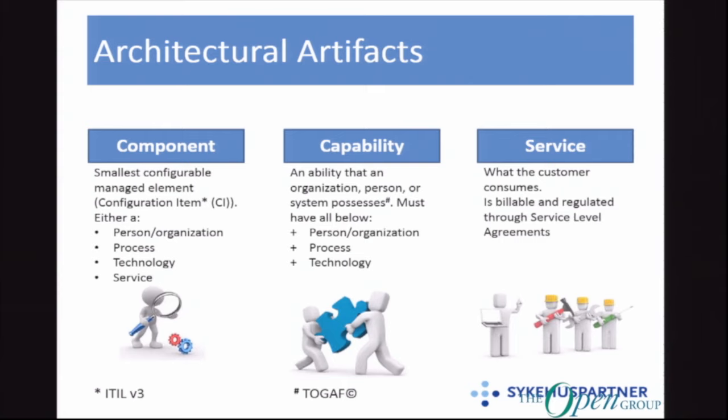These are the three artifacts we need. First, components — the smallest configurable, managed element. For those who know ITIL, it's a configuration item, a CI. It can be a person, organization, process, technology — anything from a thumb drive to a hospital to an ambulance. Second, capabilities — a TOGAF definition — an organization's ability that an organization, person, or system possesses. It must have all: a people component, a process component, and a technology component, because it's about doing something on something for someone. Third, the service, which is what the customer consumes — that's pretty much where the money is.